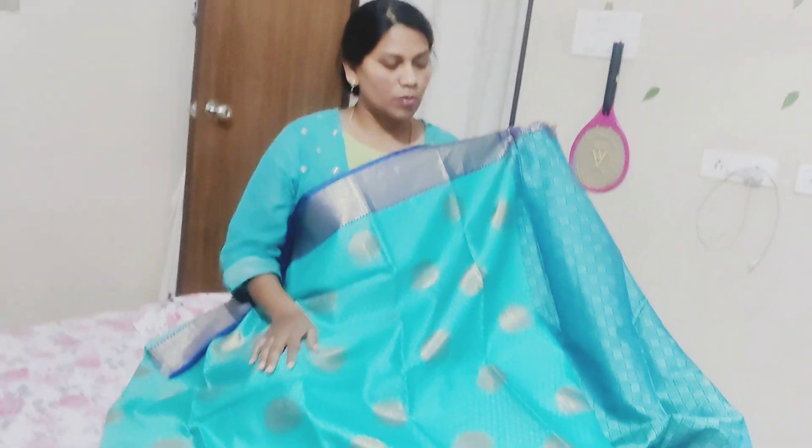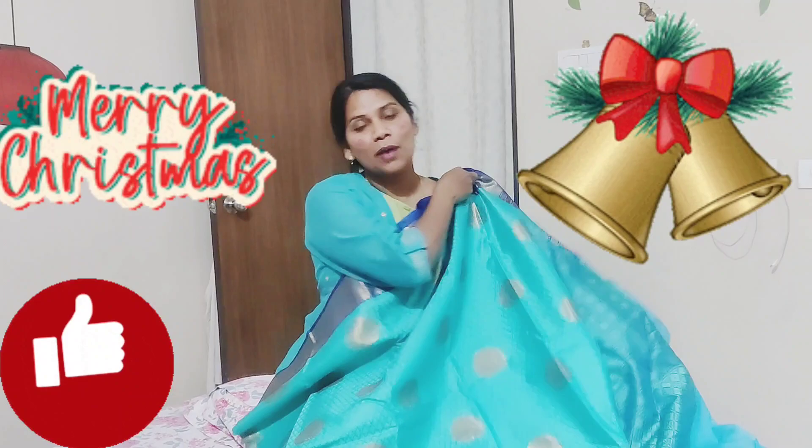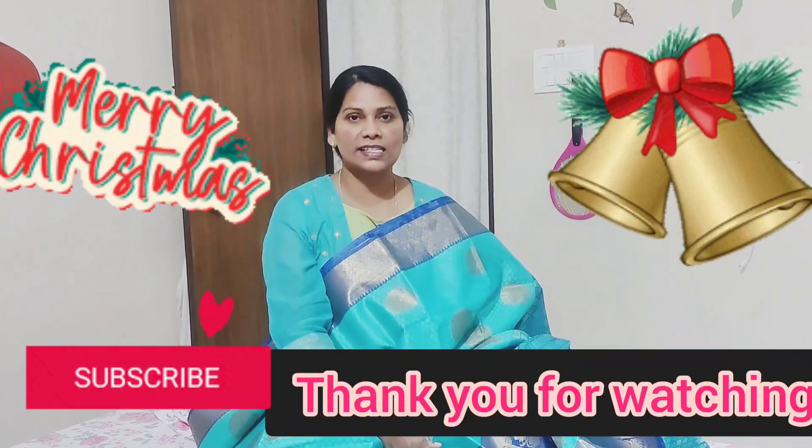The color combination, quality, and soft color are all great. Friends, if you like this video, please like, share, and subscribe. I will show some dresses, saris, and kids wear — those videos are very good. Subscribe to my channel, press the bell button for notifications. Thank you for watching, have a nice day!